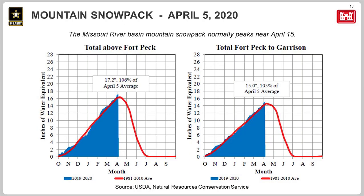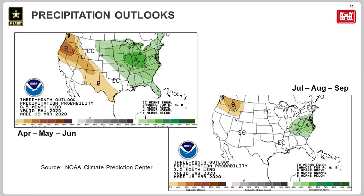On slide 13, the second component of runoff is the mountain snow. The mountain snowpack normally accumulates starting in October and peaks around April 15th. Mountain snowpack affects the two upper projects, Fort Peck and Garrison. As seen on this graphic, mountain snowpack is accumulating at slightly above average rates in both reaches.